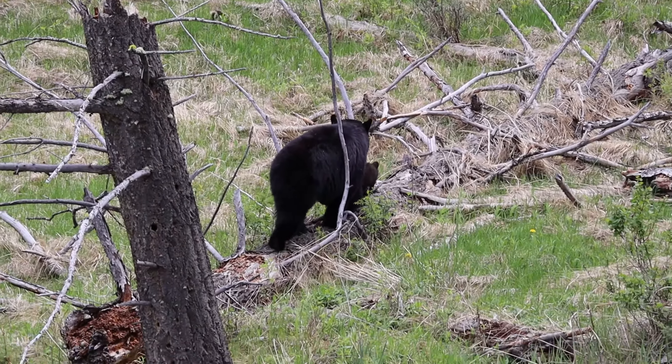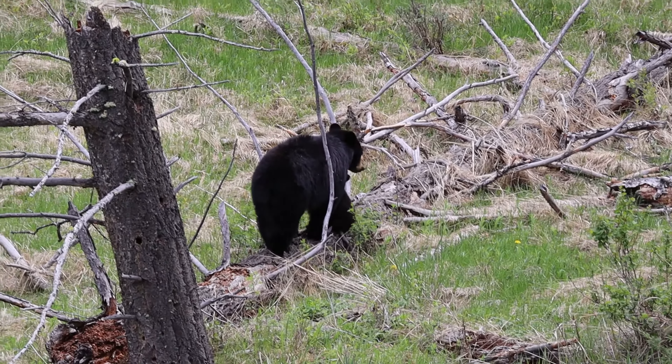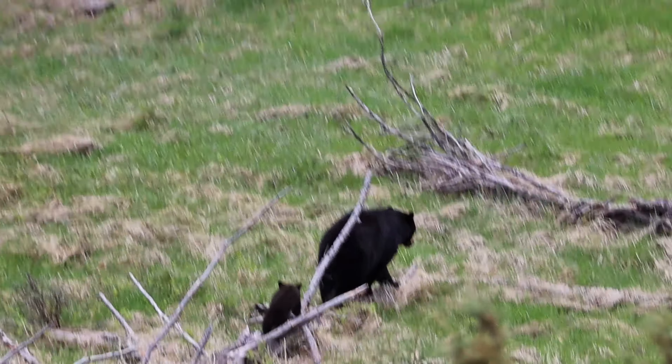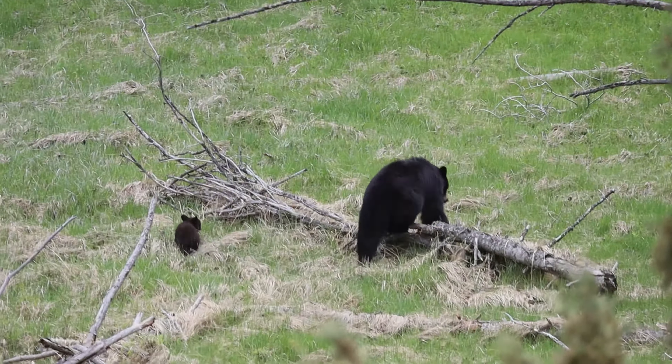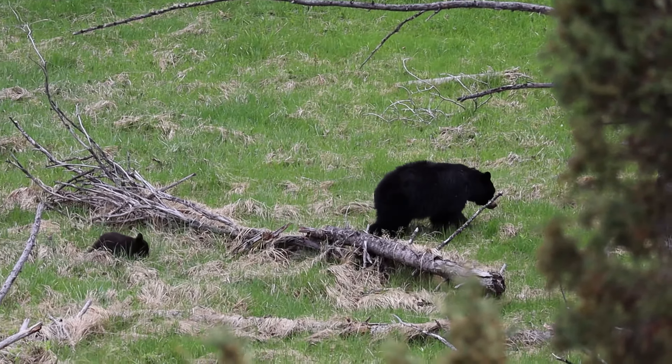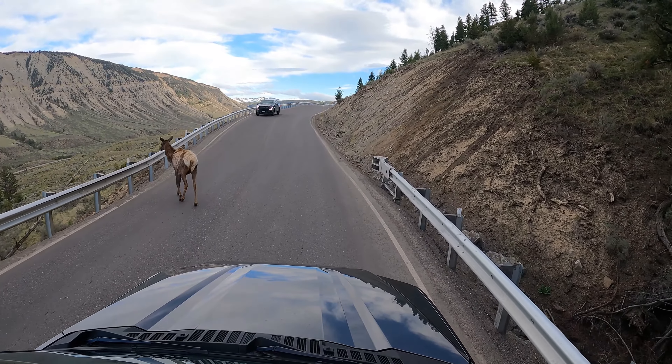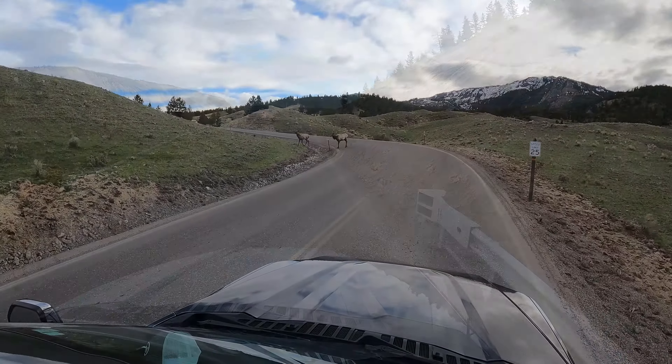This is Miss Terry's favorite time of year to be in Yellowstone because of all the baby animals. Spring is a perfect time to come to Yellowstone to see bears and their cubs. Google Maps might say two hours and ten minutes, but with all the animals in the road, it's probably going to take you a little bit longer.